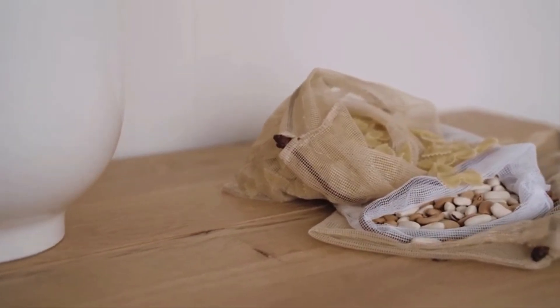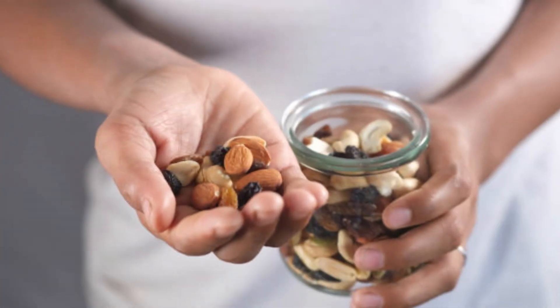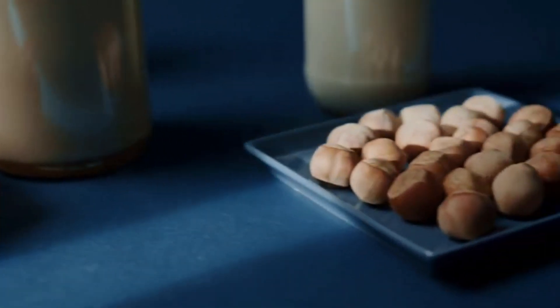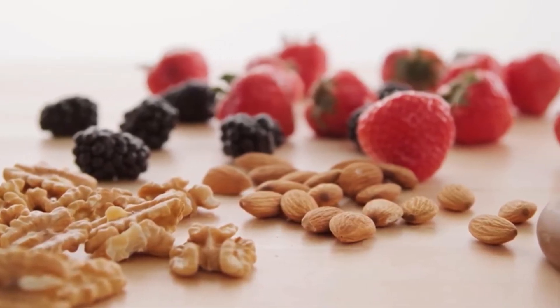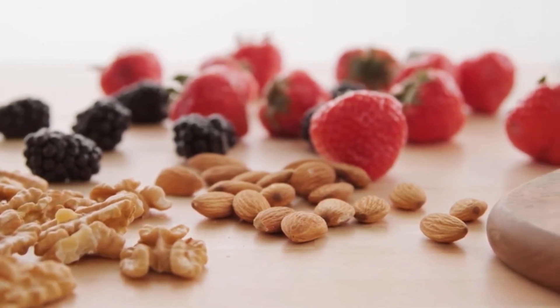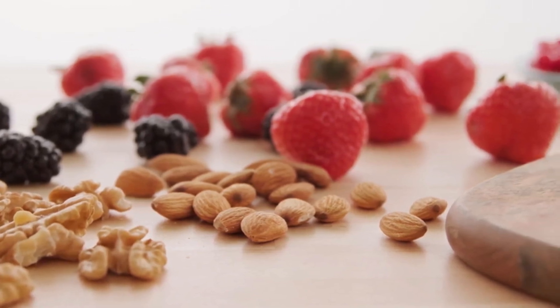Nuts and seeds are nutrient-dense foods that are rich in healthy fats, protein, and fiber, making them perfect for snacking on a keto diet. Some popular options suitable for a ketogenic diet include almonds, walnuts, pecans, macadamia nuts, chia seeds, flax seeds, pumpkin seeds, and sunflower seeds. These options are relatively low in carbohydrates and high in fat and fiber. Just be mindful of portion sizes, as nuts and seeds are calorie-dense and can add up quickly.